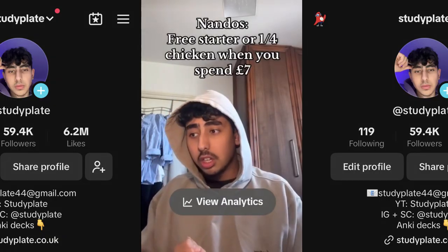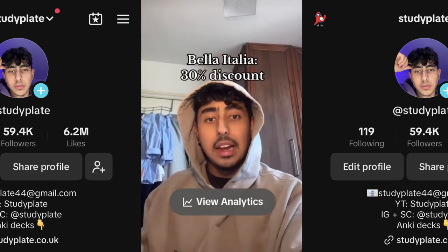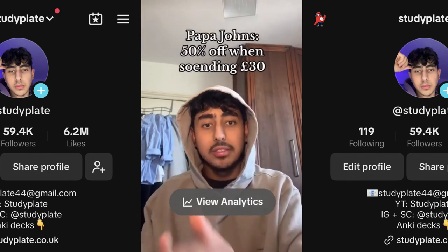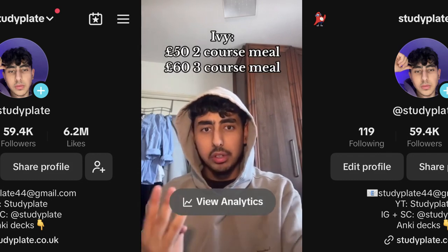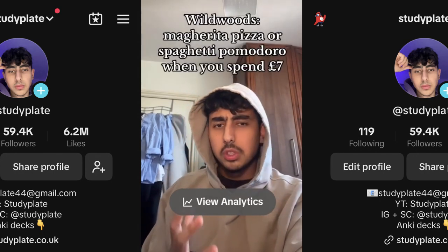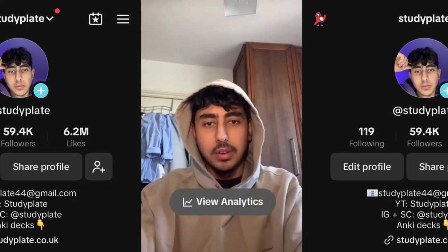Nando's gives you a free starter or free quarter chicken if you spend £7 or more. Chiquito's gives you a tortilla garlic bread and a Coke Zero — no spend required. Bella Italia offers 30% off the whole food bill. TGI Fridays offers 24% off. Papa John's offers 50% off if you spend £30 or more. The Ivy offers a two-course meal for £50 or a three-course meal for £60. Frankie and Benny's offers a free margarita pizza and a free regular Coke just for showing your results. Wildwood's offers a classic margarita pizza or spaghetti pomodoro if you spend a minimum of £7.